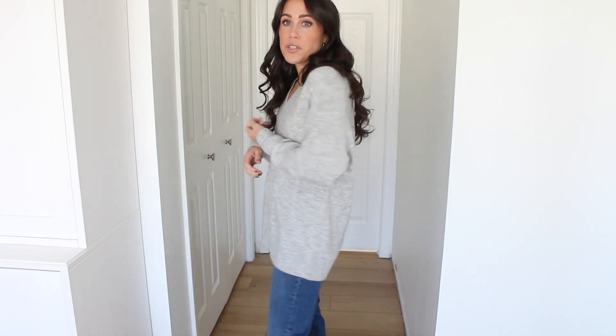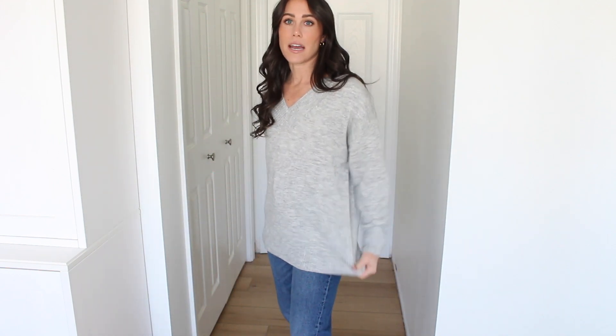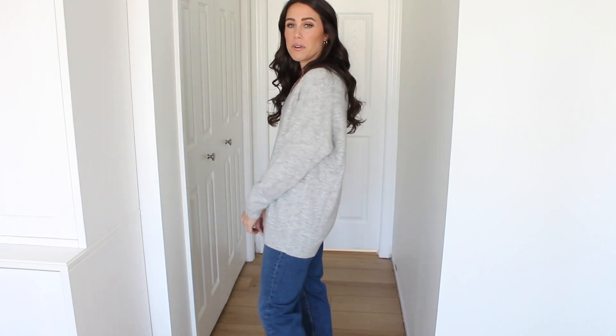This is the oversized V-neck in the other color I got, which is gray, and this is the extra small. You can see it definitely runs oversized — I prefer the extra small fit over the small, so I suggest sizing down one. Again, a great one for leggings, just kind of an oversized basic layering sweater.